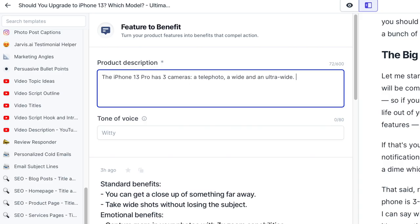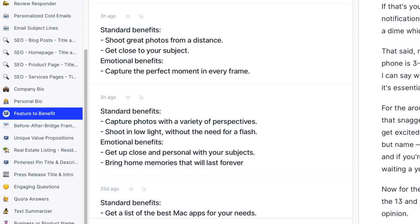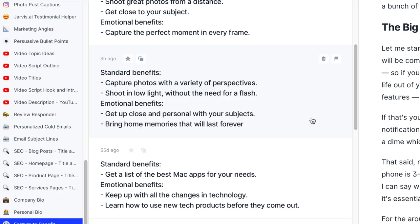Now I want to share what's probably one of my favorite template features in Jarvis — the feature-to-benefit template. For any product out there, you can plug in some features and Jarvis will help you understand what the benefits are. It'll tell you the standard benefits, but it'll also try to pull out the emotional benefits so you can better connect with your potential customers. For example, if I drop in 'the iPhone 13 Pro has three cameras — a telephoto, a wide, and an ultra wide' — that's a great example of features. Jarvis identifies standard benefits like getting a closeup of something far away, or taking wide shots without losing the subject. And an emotional benefit it pulled out: you can get up close and personal with your subjects and bring home memories that'll last forever.